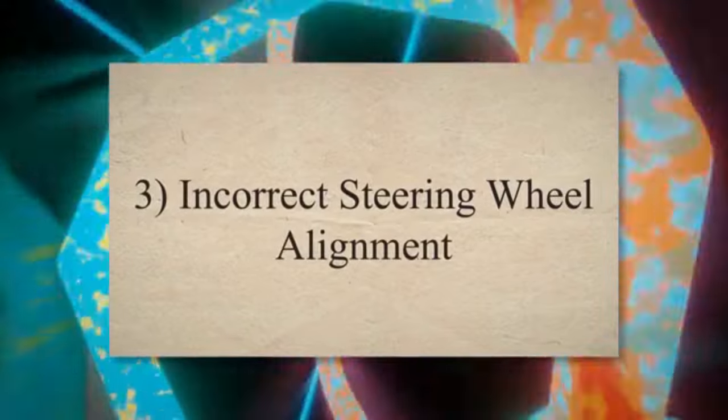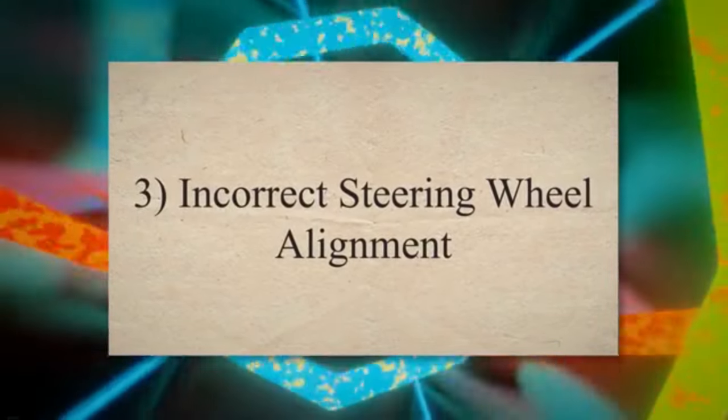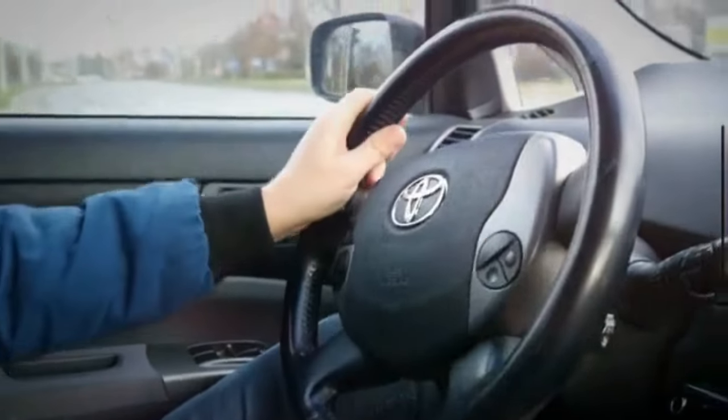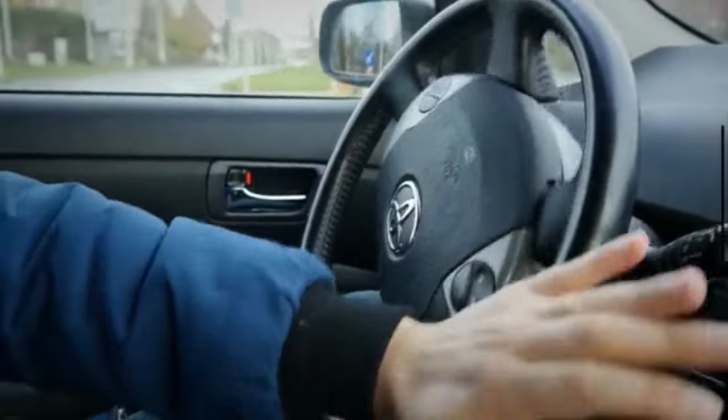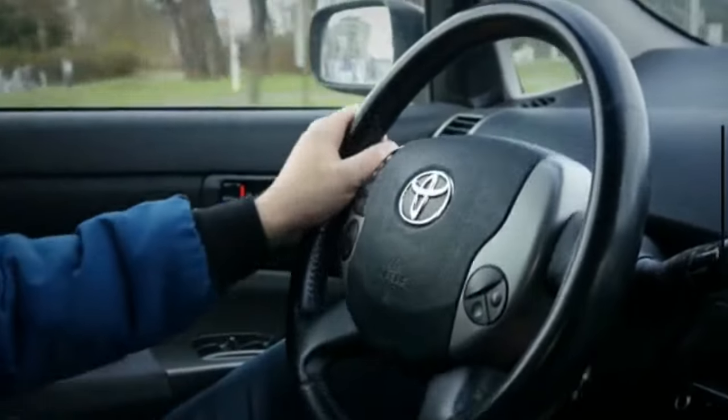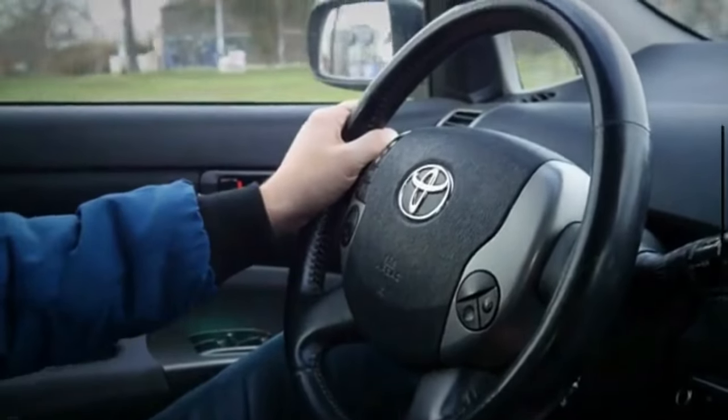3. Incorrect Steering Wheel Alignment. A faulty steering angle sensor might cause the vehicle's electronic systems to interpret incorrect steering wheel angles. This could lead to improper wheel alignment, which might result in the vehicle pulling to one side or causing uneven tire wear.